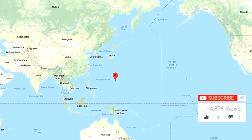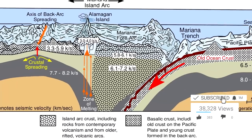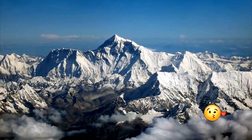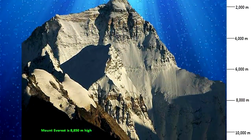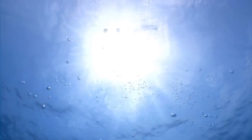The Mariana Trench is the deepest part of the world's oceans, with depths reaching close to 36,000 feet. The deepest part is called the Challenger Deep. If you took Mount Everest and turned it upside down into the Mariana Trench, the tallest part of Everest would still be shy of the bottom by 7,000 feet. It's only fairly recently that we've been able to learn about what lies at those insane depths.